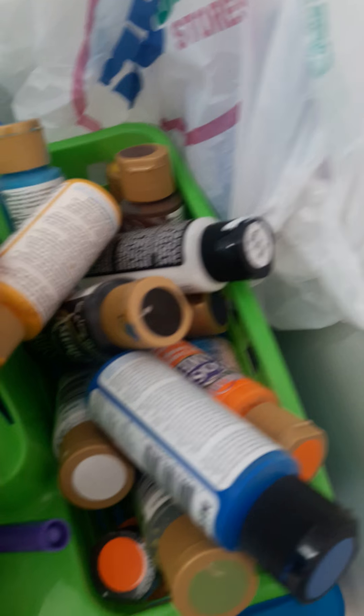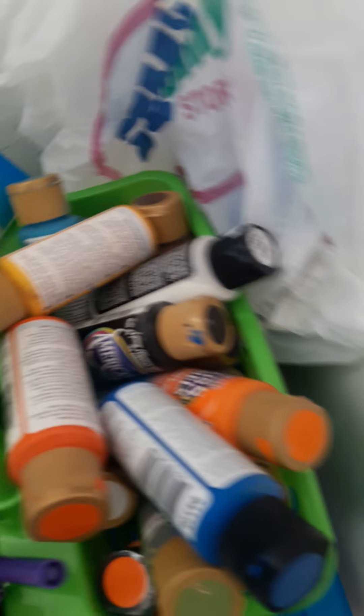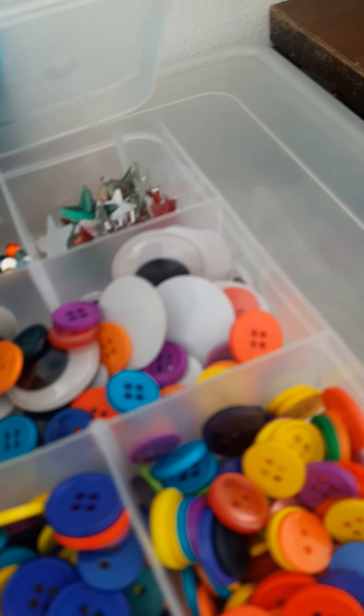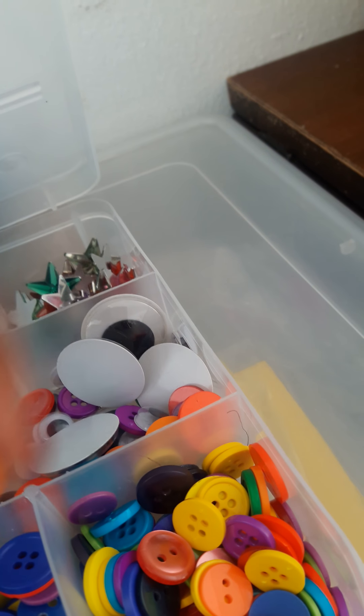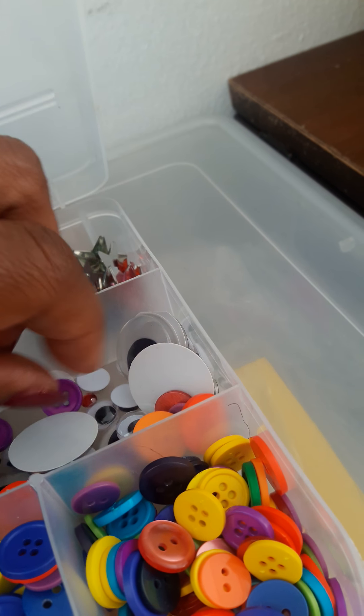I don't draw very well, but I do have some stencils — I might stencil some designs on. I might use little sequins, or one time I did a flower pot where I glued a bunch of colorful buttons on, and these buttons would actually work well. I have them and I don't use them because they're too bright for clothes or whatever, so I might use some of these in my little project for my flower pots. We'll see how that goes, and of course I will share my finished project with you.